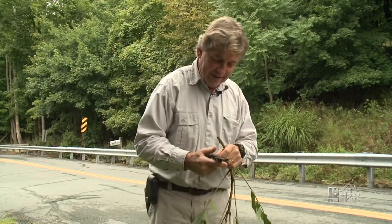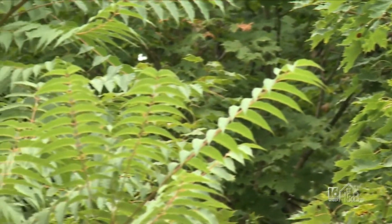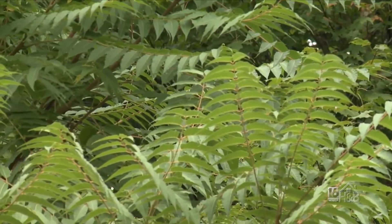So there we go — Tree of Heaven. Not really true to its name because it actually could be a real nuisance, so watch out for it. If you think you've got staghorn sumac or black walnut, you may not. You may have one of these, so be careful.